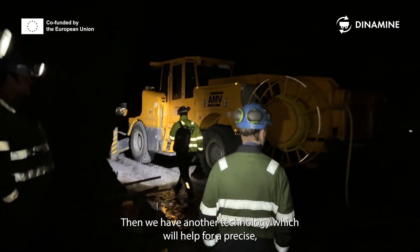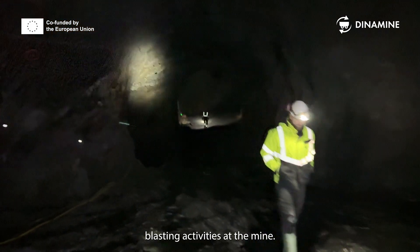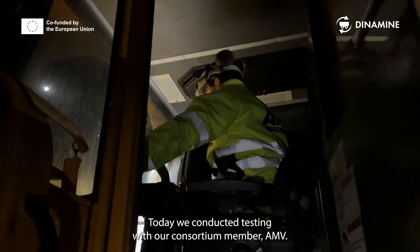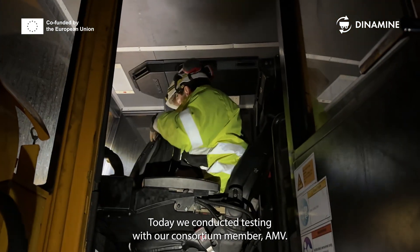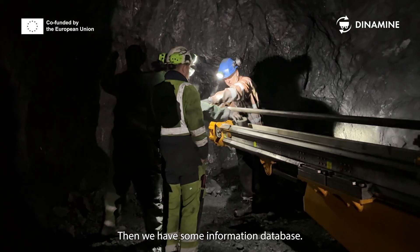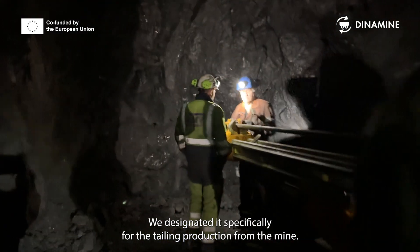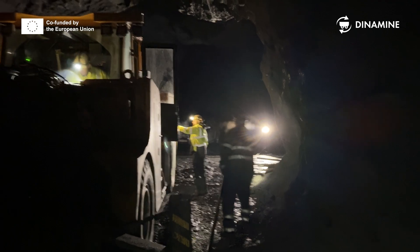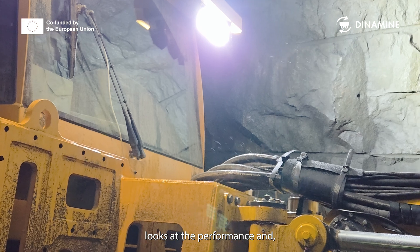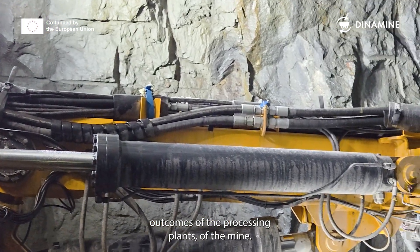We have another technology to help with precise blasting activities at the mine — today we were trying to conduct and test it with our consortium member OMV. We also have a database designated specifically for tailing production from the mine, and another technology that looks at the performance and outcomes of the processing plants.